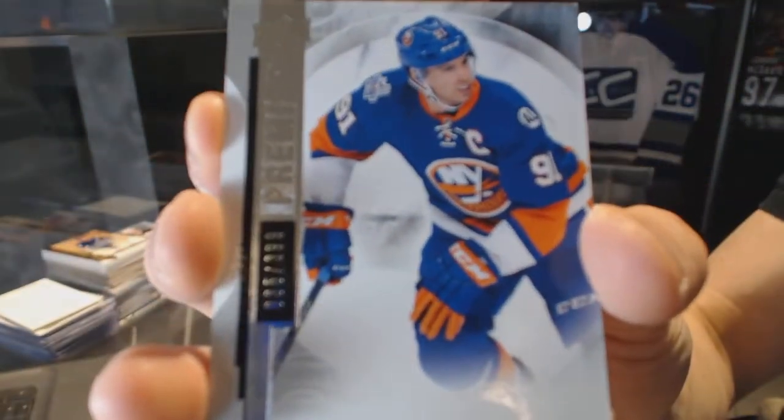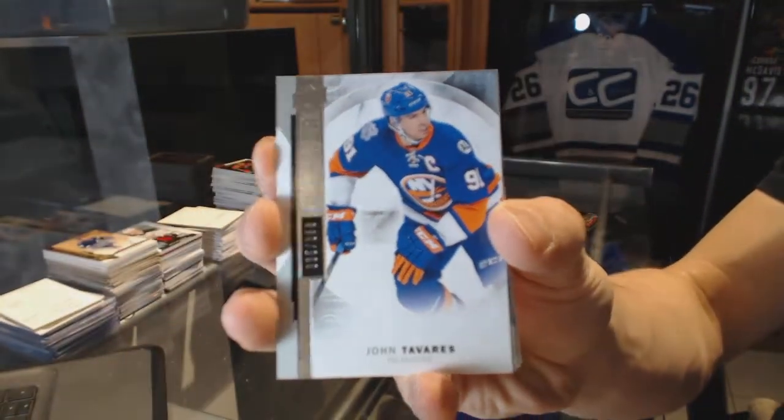Base card number 399 for the New York Islanders, John Tavares.